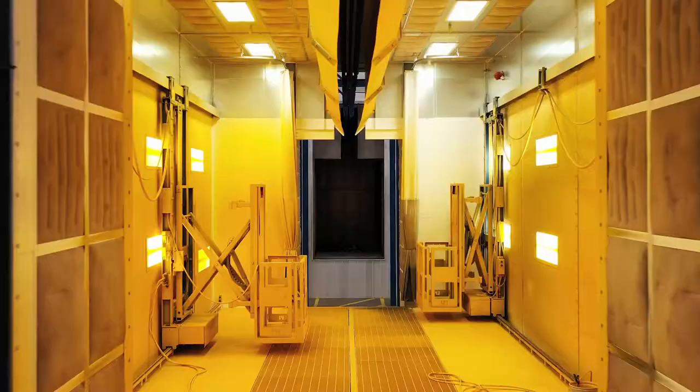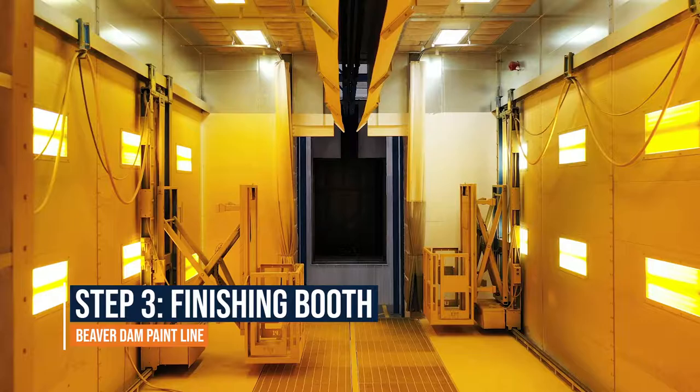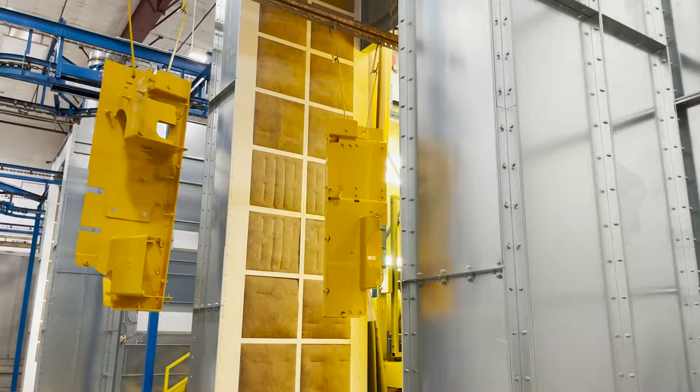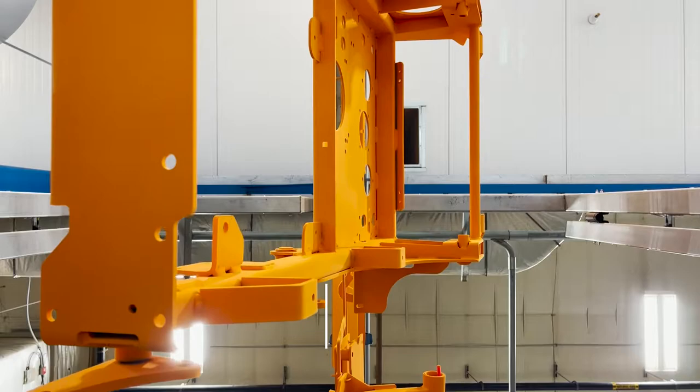Next, parts travel to the finishing booth for their final coat. Operators again have the ability to use telescoping lifts to access any hard-to-reach areas. This accessibility is a necessity when operating within Metalcraft's huge industry-leading parts window of 6 feet wide by 9 feet tall by 15 feet long.